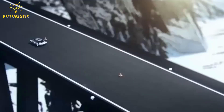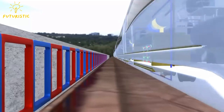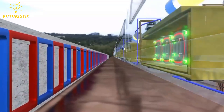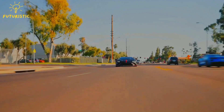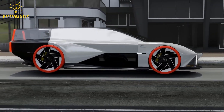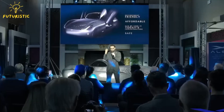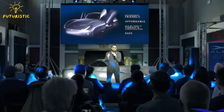However, there are still challenges to overcome. Building maglev infrastructure is expensive, and safety regulations would need to be developed specifically for these vehicles. Additionally, the technology itself requires significant energy, which needs to be addressed for widespread adoption. But exciting news is coming from Aleph — they're not just stopping at innovative ideas, they're making them real.